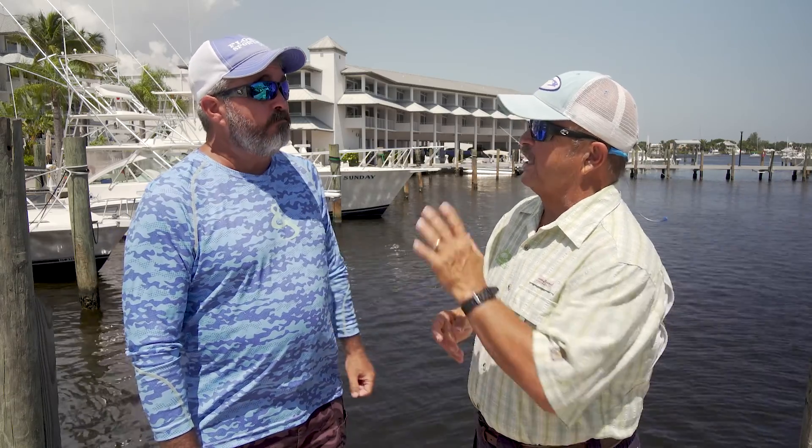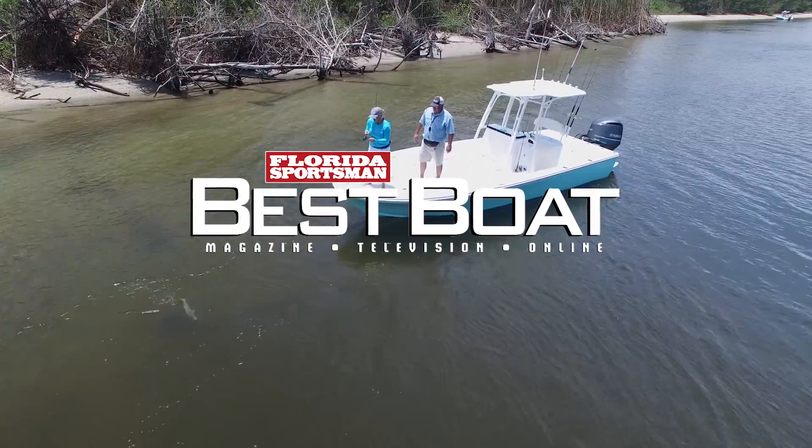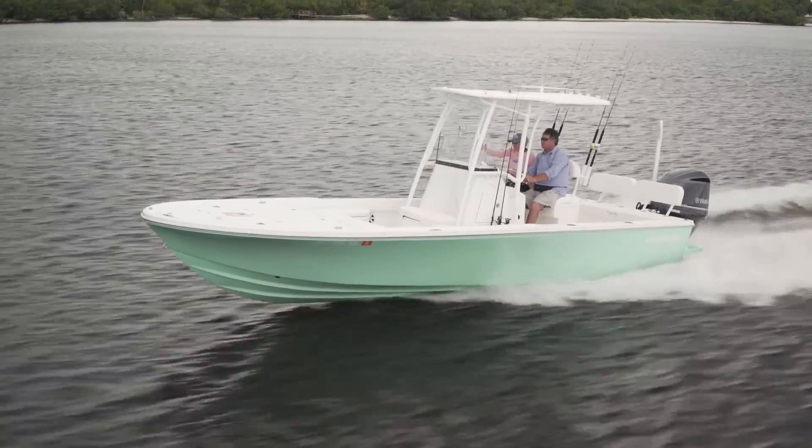You've got a lot to cover — let's go jump on that Canyon Bay 24H and look at some of the things that make it an outstanding bay boat. Hosts George Labonte and Rick Riles take a closer look at a hybrid-style boat ready to take on both skinny and open water: the Canyon Bay 24H.